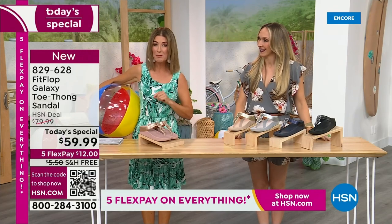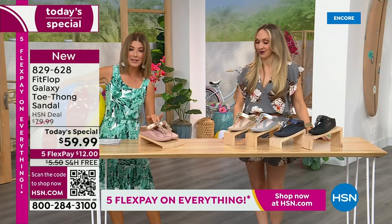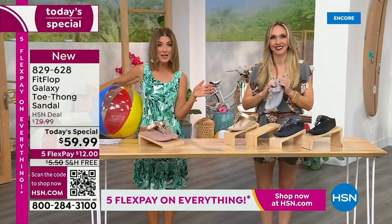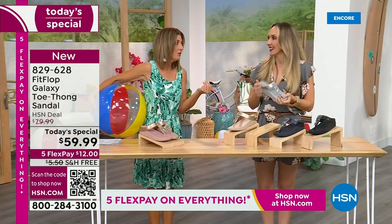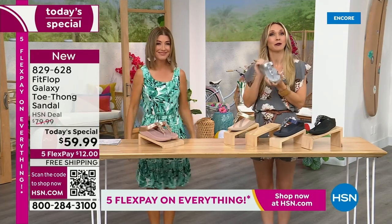This is our final FitFlop Today Special of the entire year. We have whole sizes, 5 through 11. You always shop whole sizes with FitFlop. If you're in between sizes, you size down — very, very easy. So if you size down, you're going to have plenty of room.